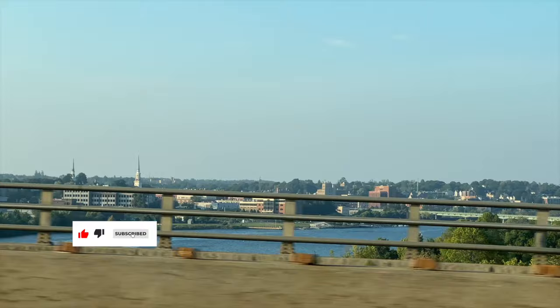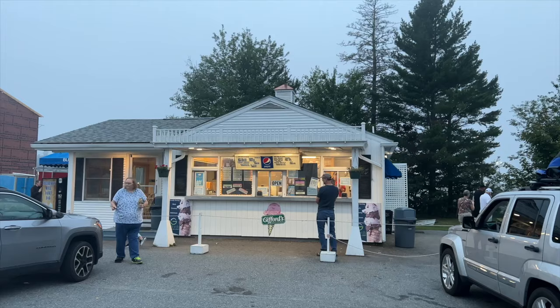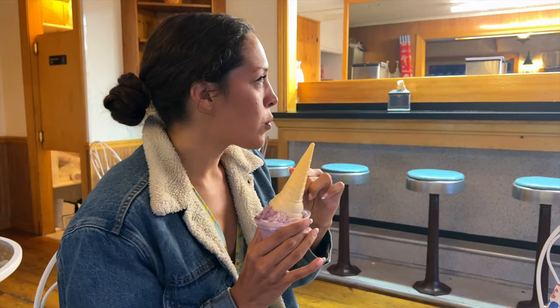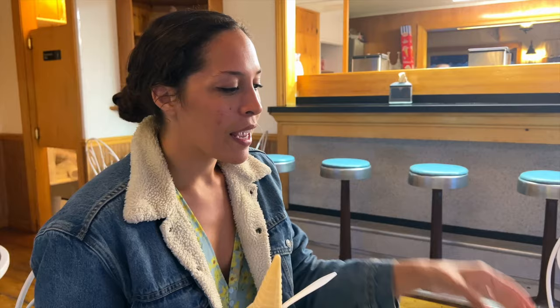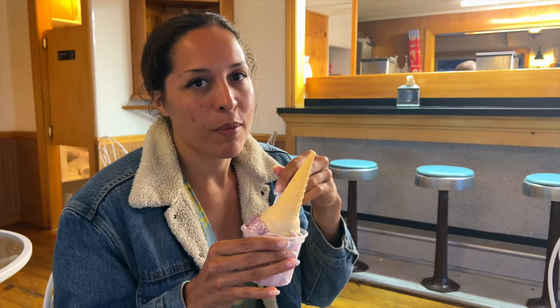The four hours flew by and we headed back to Kennebunkport, then got back in the car to head all the way up to Bar Harbor, Maine. What I love about a Maine road trip are all the ice cream stands, and Blueberry Hill Dairy is one you need to stop at. I really wanted a blueberry hard ice cream and got the blueberry sweet cream, which is seasonal. This place is super cute — they have a drive-up area and a counter area. My mom got the moose tracks. We are happy to be here.